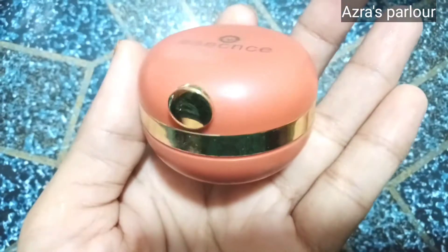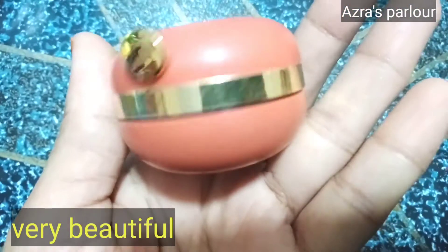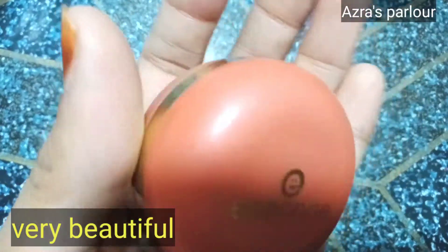Hello friends, how are you? Welcome back to my channel. Today I will share this lipstick with SNLipstick. This is a very amazing lipstick and it has a great shade.